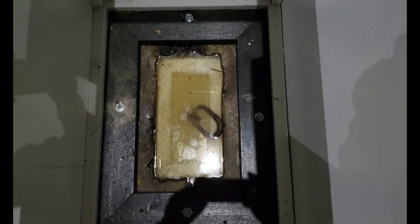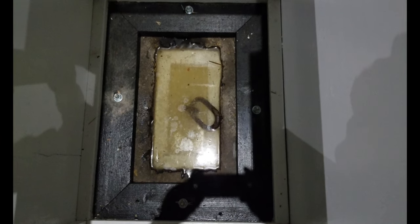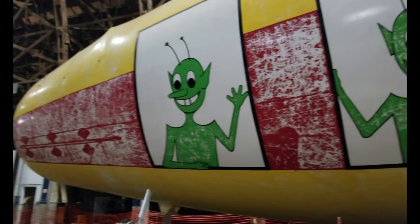And there it is — the mooring ring for the blimp. And of course, no blimp can be complete without a bunch of happy aliens on it.